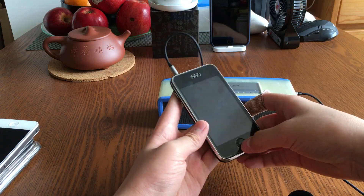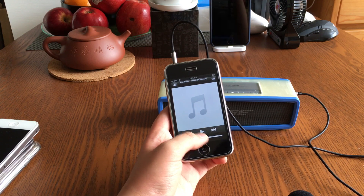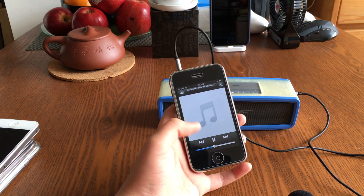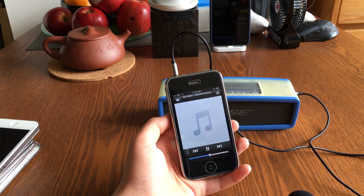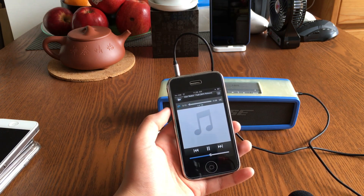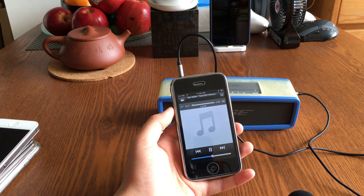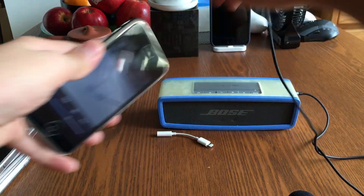Let's plug it in. For fair measures, we're just gonna turn the volume to the middle. Okay, enough of the 3G now.